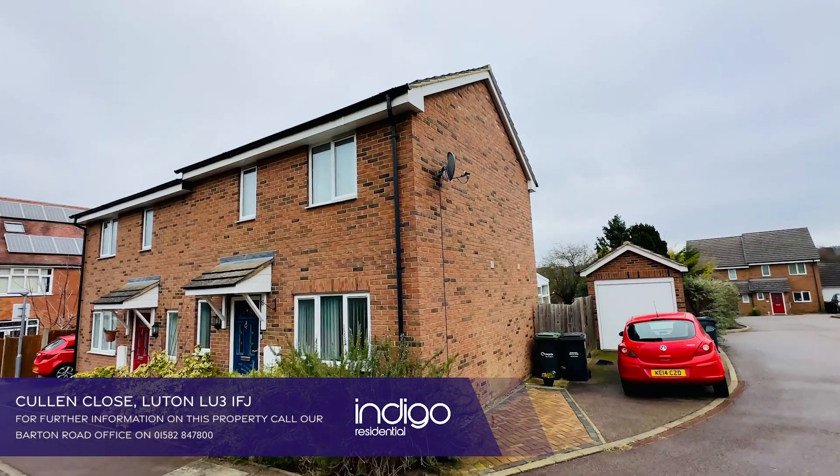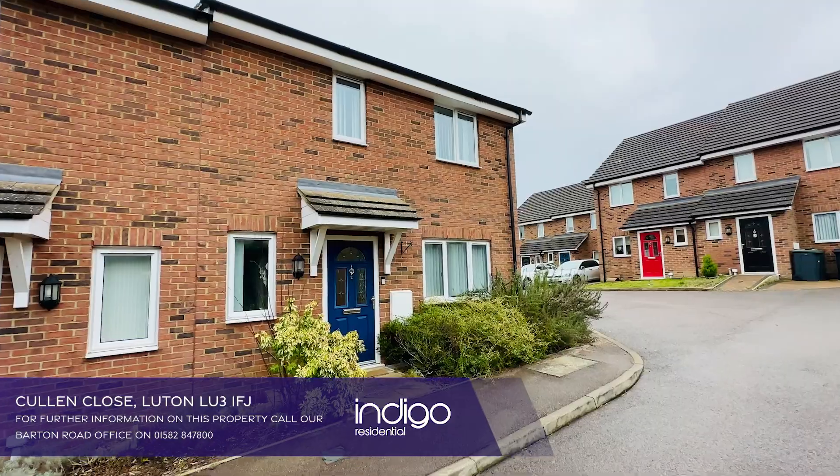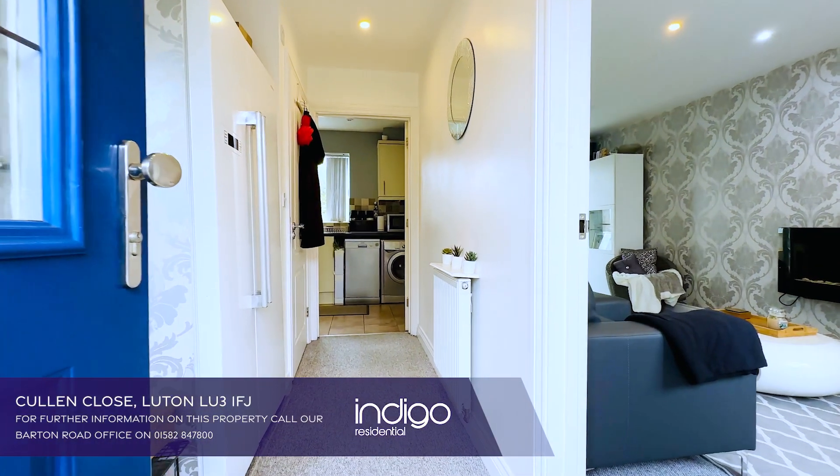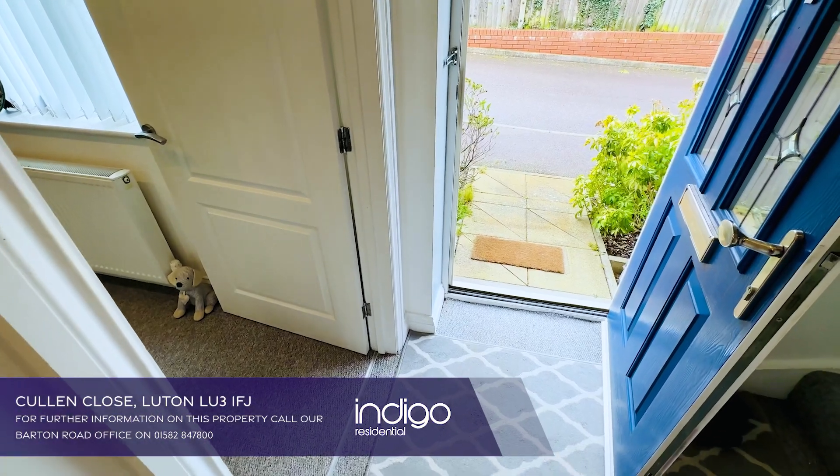Indigo Residential is proud to announce this excellent two-bedroom semi-detached property. The accommodation comprises of an entrance hallway and benefits from a guest cloakroom.